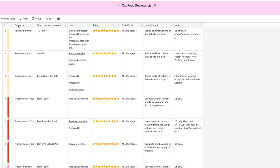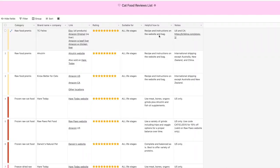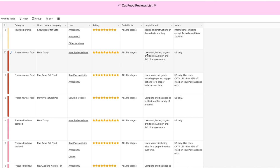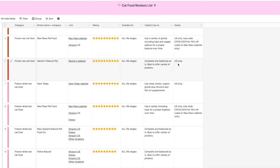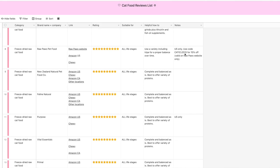The columns read: category (color-coded), brand name and company, a link where you can buy, my rating out of 10 stars, and whether it's suitable for all life stages — kittens, adults, and seniors — or adults only. The helpful how-to column for raw food premixes links to recipe and instructions. For frozen raw I include helpful hints like supplementing Hair Today with meat, bones, organs, Alnatrin, and fish oil. Darwin's is complete and balanced as is. This video is not sponsored but there are affiliate links, and notes include whether a product is US only or has a coupon code.